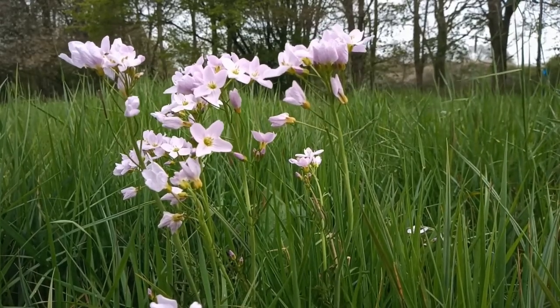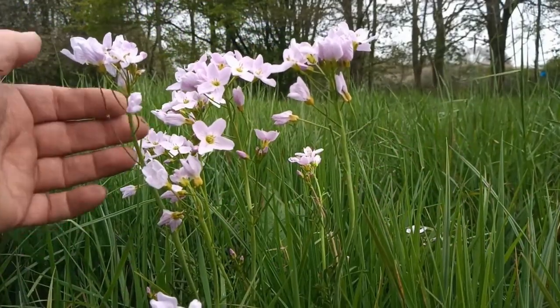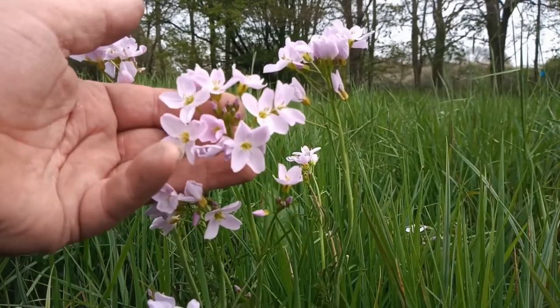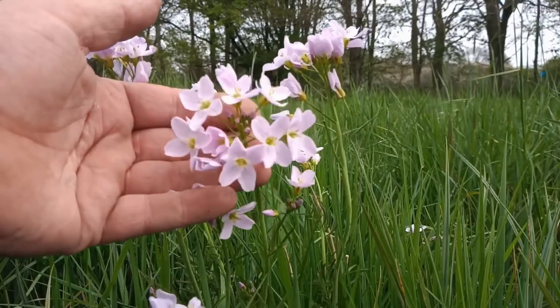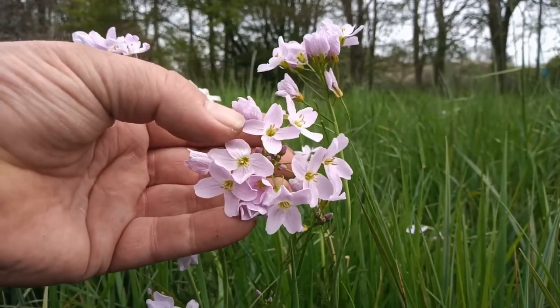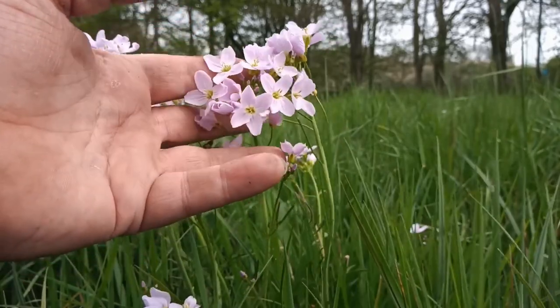What people often refer to as cuckoo flower is actually pink campion. But what a beautiful plant this is. It's been out for a week or so. It grows in damp meadows such as this and is an absolute beauty. Look at that — a delicate pink. Absolutely beautiful, with those darker veins in the petals as well.